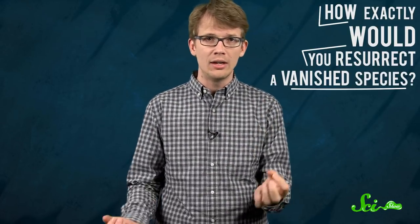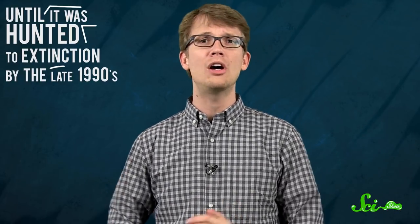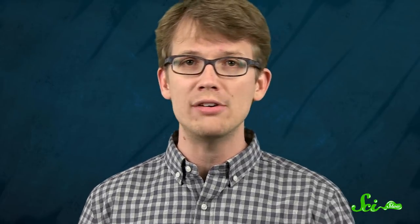So how exactly would you resurrect a vanished species? Well, there are currently three possible methods: cloning, genetic reconstruction, and backbreeding. In 2003, French and Spanish scientists did bring back a dead species to life, for like 10 minutes. The Pyrenean ibex, a type of wild large goat with majestic horns also known as the Bacardo, once climbed among the mountains between Spain and France until it was hunted to extinction by the late 1990s. Scientists used frozen cells collected from the last known Bacardo, a female named Celia, to create a new embryo through the nuclear transfer method of cloning.